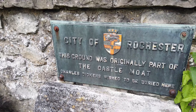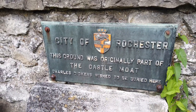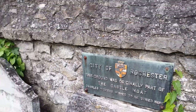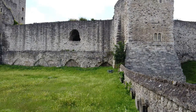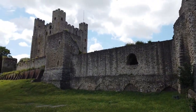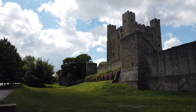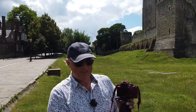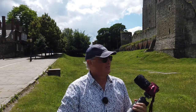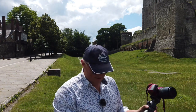The City of Rochester. This ground was originally part of the castle moat. Charles Dickens wished to be buried here. This should be a relatively easy shot. I'm going to take a shot of the battlements and hopefully try and get the keep. Rochester Castle.